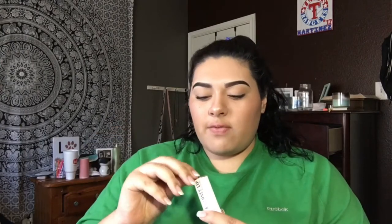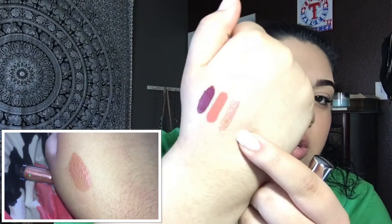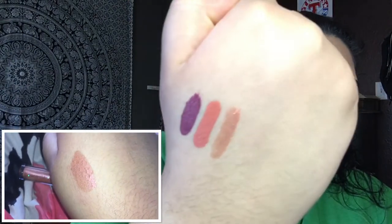My arms are so hairy — like every time I show a swatch in a video I just can't help but notice how hairy my arms are. But whatever. Okay, next thing I got was an Ultra Glossy Lip and this is in Tight Fit. Here's what it looks like — it's a really pretty peachy shimmery color. I think I'm gonna wear this today, it's so pretty.